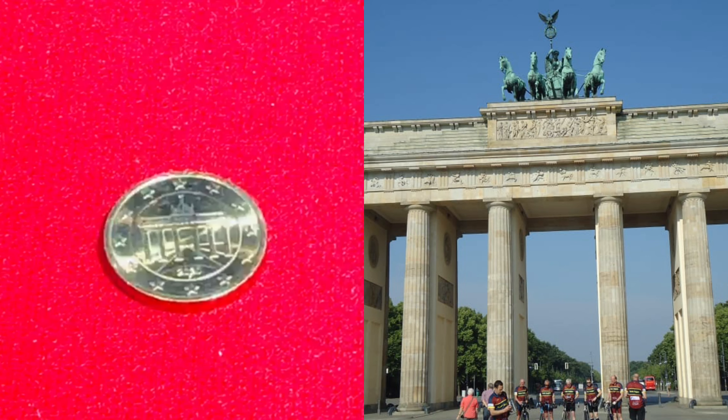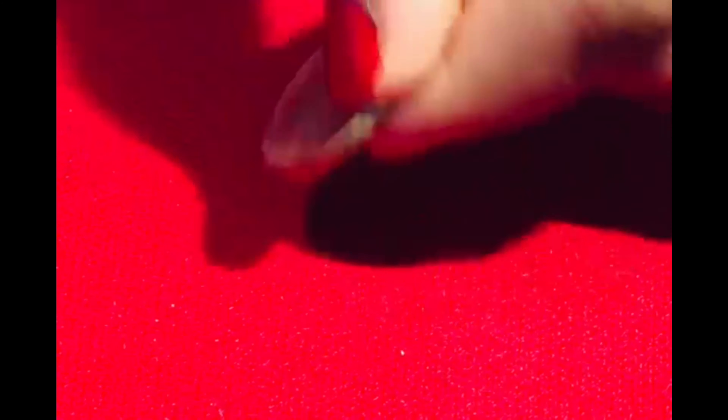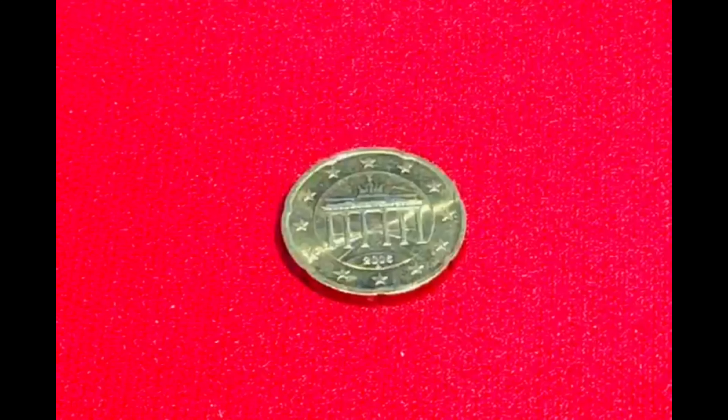This is 20 cents. In today's date, its value is 17.40 rupees. On the back side, it is the same monument.